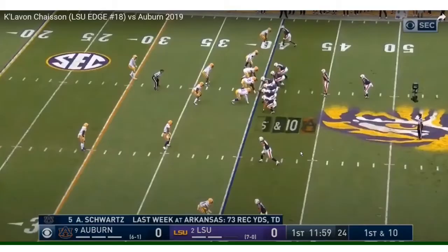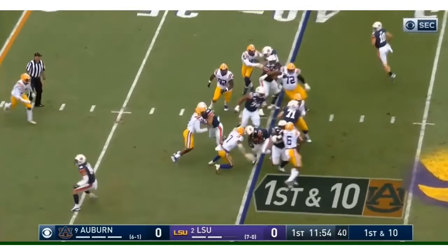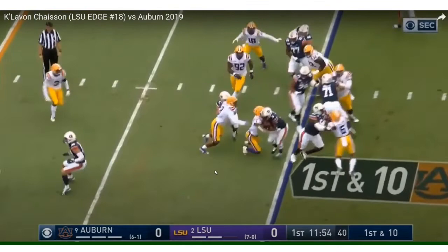Off the left side going up against Jack Driscoll. Another read option. Look how disciplined he stays — look at his patience. He's not crashing to the running back and he's not going straight to the quarterback. Very disciplined. He understands it's a read option and understands he is the read here. So he stays at the mesh point until the quarterback hands it off to let his other guys do the work. That's definitely my favorite part of his game.